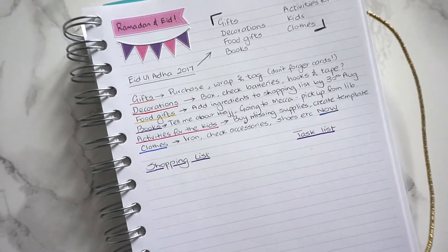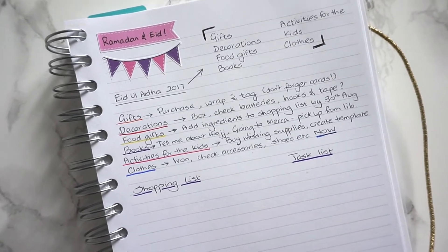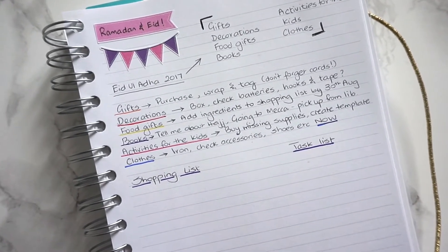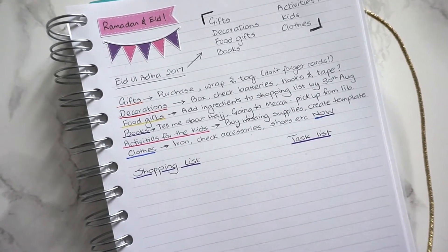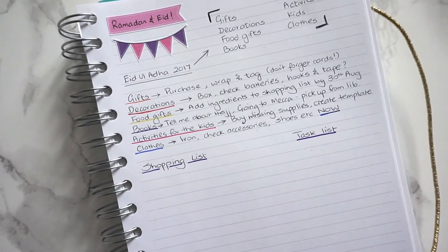As far as clothes go, I need to make sure that they're ironed, hung up, ready with their accessories, shoes, etc. Anything that I need to get for my outfit — all of that sorted as soon as possible.